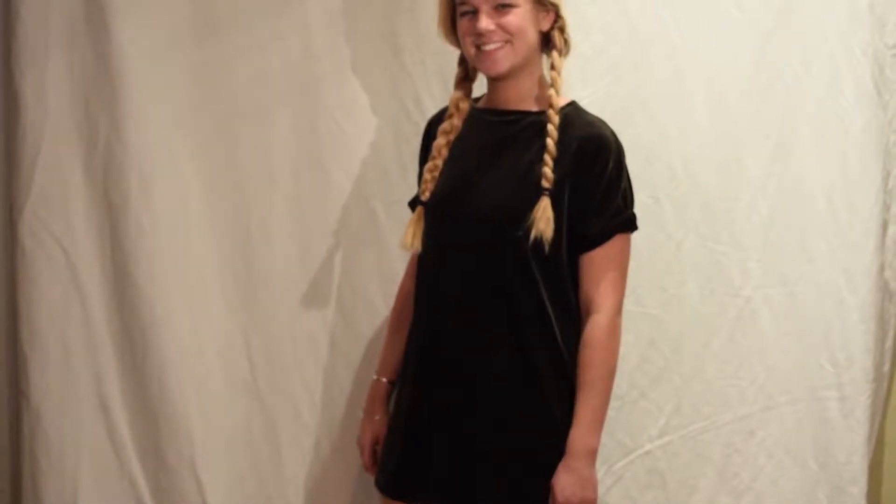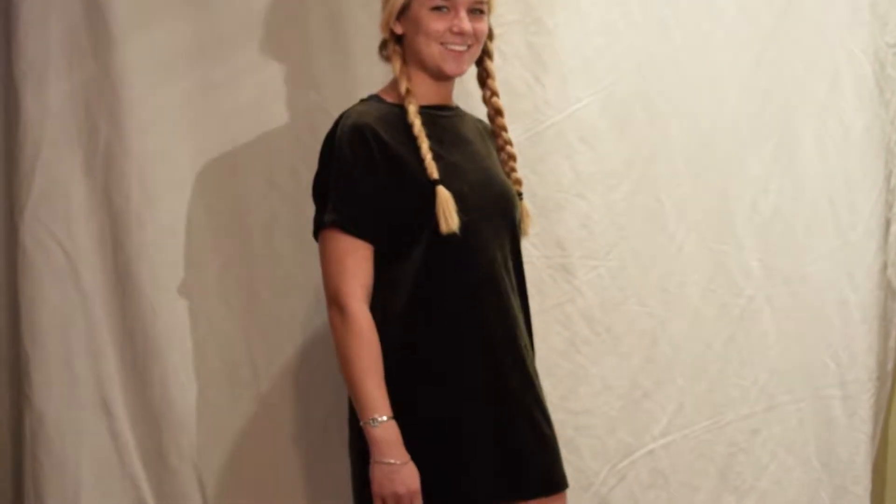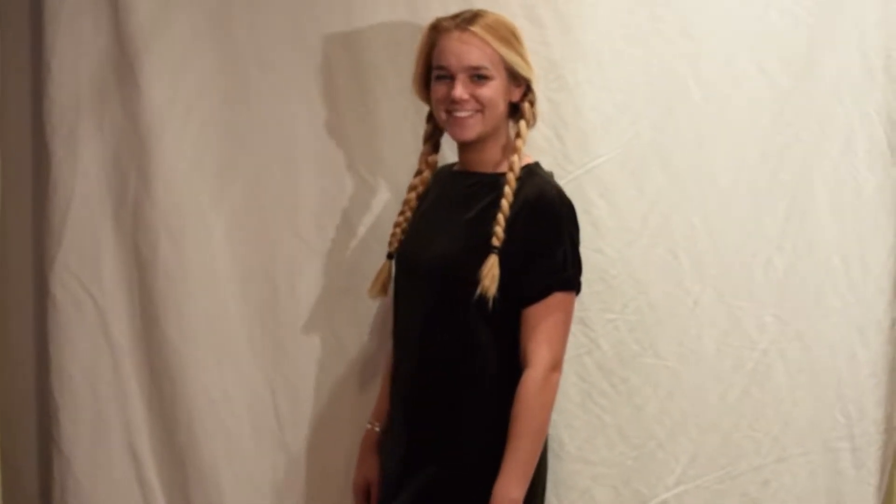If you're hesitant to try the trend, why not buy this simple but stylish dress from Urban Outfitters. Style it with tights and booties — this dress is $69.